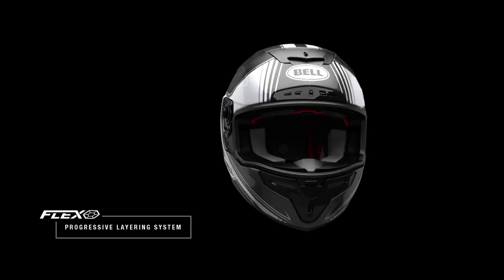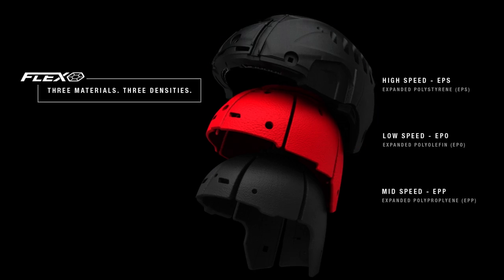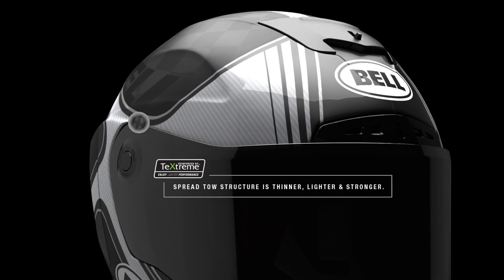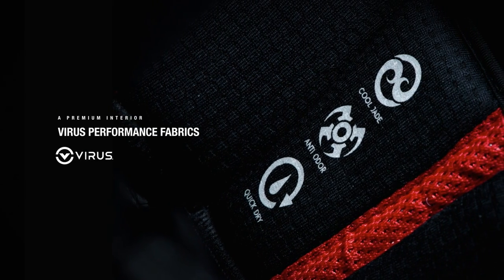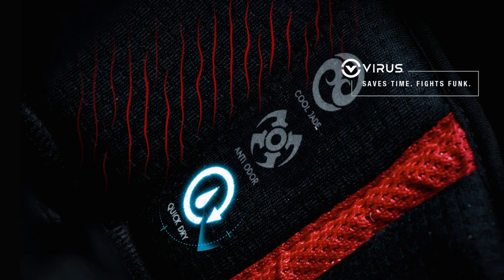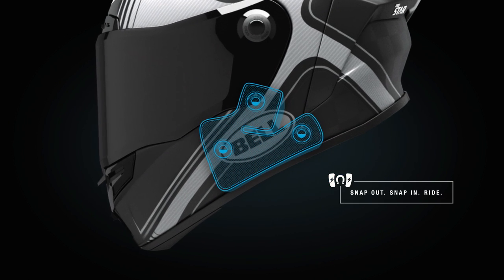The FlexLiner — a revolutionary progressive layering system that absorbs impact across a wide range of crash scenarios. The TechStream carbon shell: the lightest and strongest material available. Virus antimicrobial fabric harnessing the cooling power of Jade with odor-fighting microbes. And patented MagnaFusion cheek pads that magnetically snap into place quickly and easily.